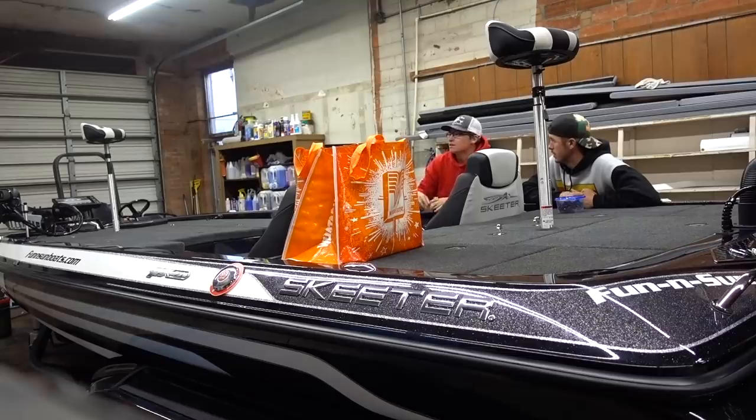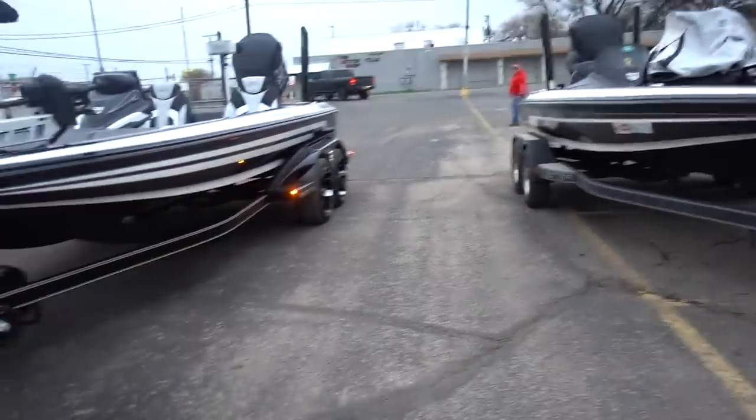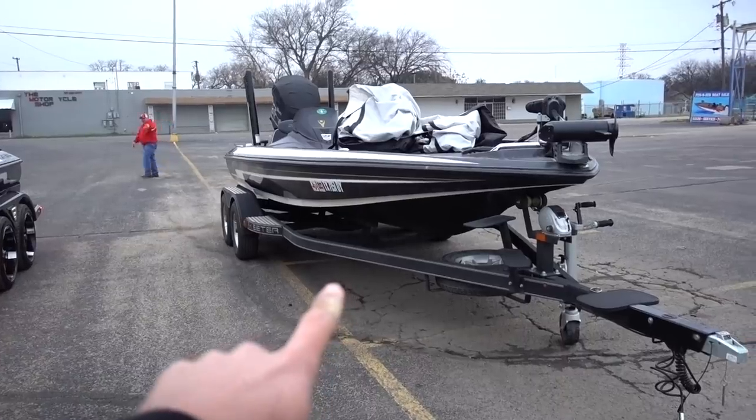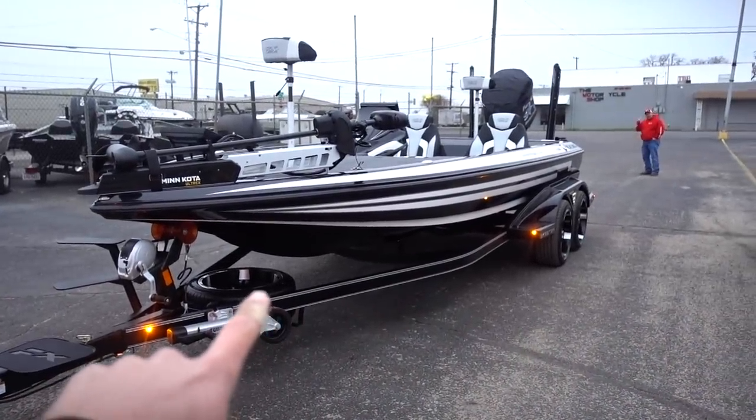There's a lot more than I thought there was going to be — just upgrades with this boat. So I'm excited to learn and check it out. The boat looks phenomenal. The old silver bullet... the new silver bullet.